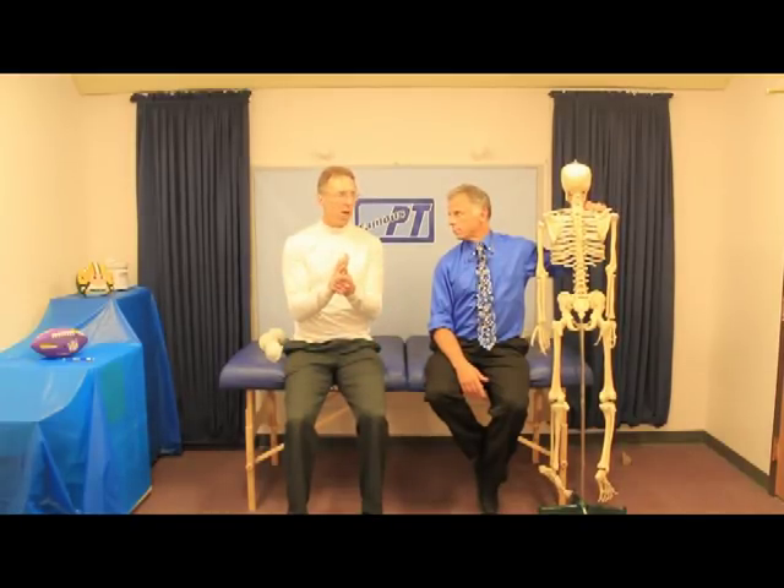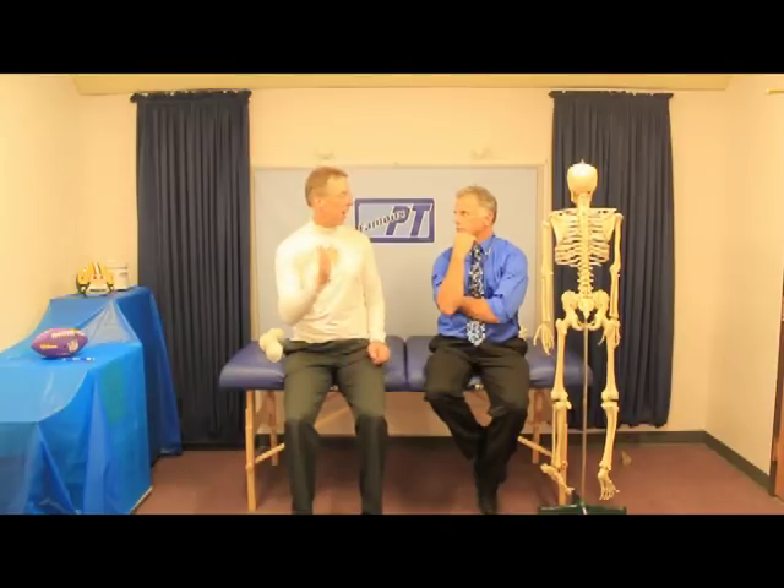The topic today was brought up by my son. He was looking this up and didn't find any good videos on it, so he wants to know how to stop a winging scapula — that's a scapula or shoulder blade that's actually coming out from the body.